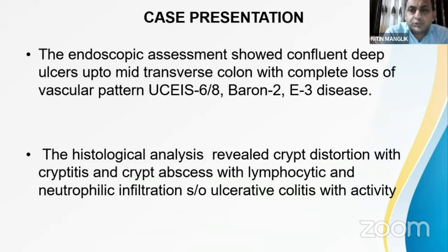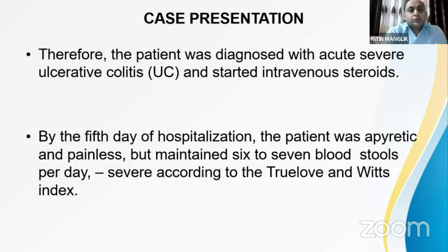Endoscopic assessment showed confluent deep ulcers up to the mid-transverse colon, consistent with pancolitis E3 disease with complete loss of vascular pattern. The ulcerative colitis endoscopic index was 6 out of 8. Histological analysis revealed crypt distortion, cryptitis, and crypt abscesses with lymphocytic and neutrophilic infiltration, suggestive of active ulcerative colitis.